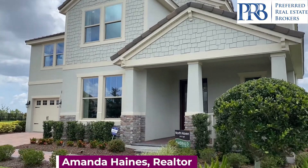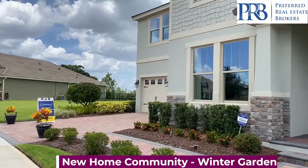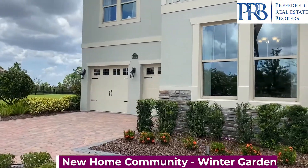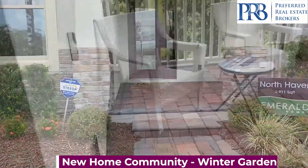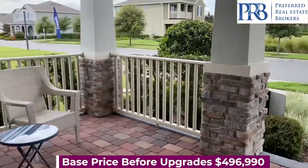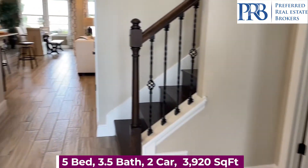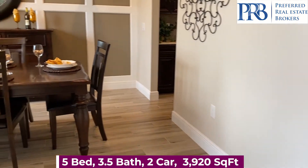Hi guys! This Winter Garden community really does have it all. You have all of your landscaping included in your HOA and lots of amenities to choose from. Pricing can vary depending on the options you choose and also the elevation, but the base price starts at $496,990.